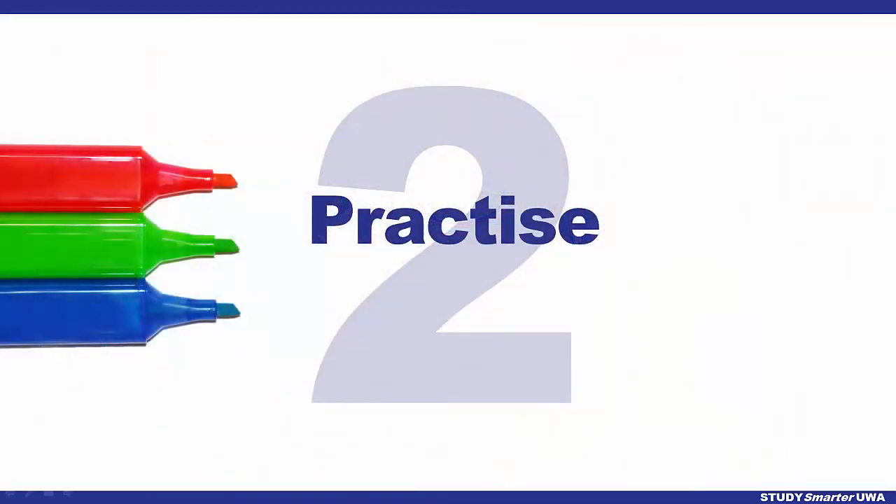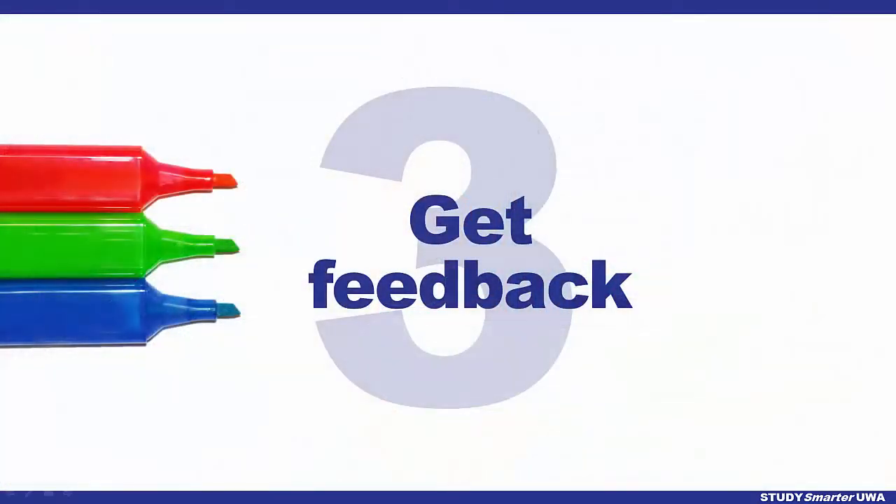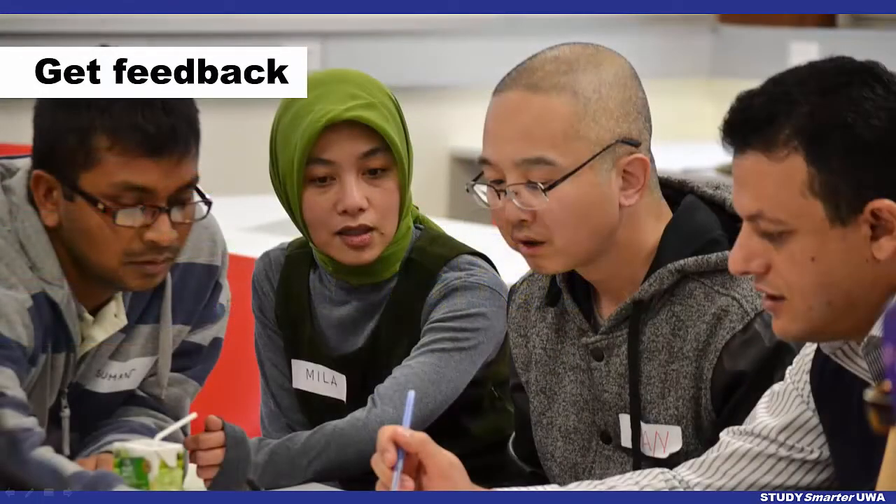Then practice speaking up. Speak up whenever and wherever you can. And finally, get feedback. Feedback will help you develop your skills.